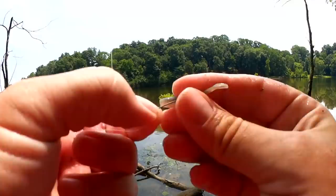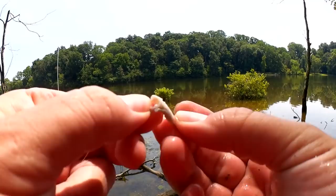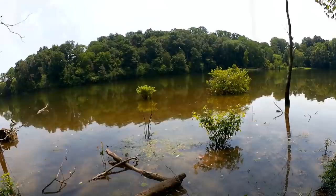Well, this gulp minnow has just about had it. Look at it — it's really chewed up and torn. It's just not staying on the hook anymore, let's get a new one.